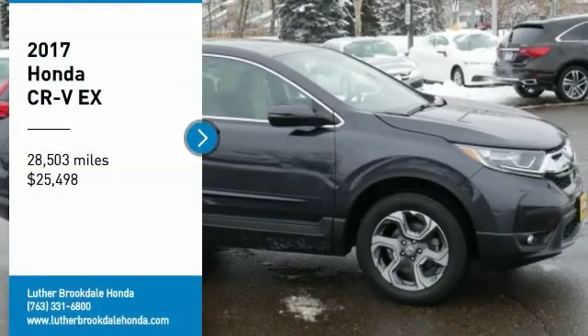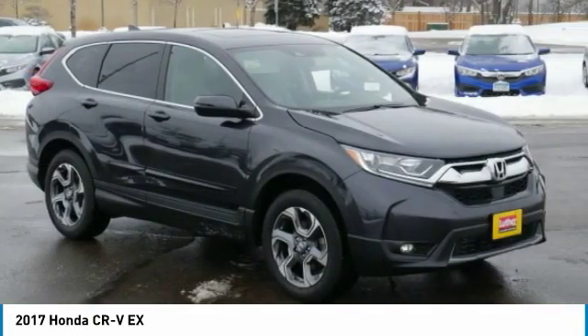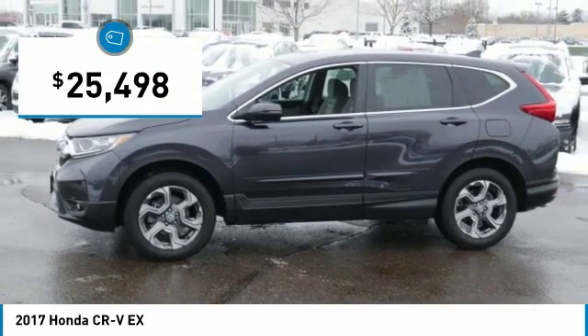Come test drive the 2017 CRV — a top recommended vehicle because of its car-like driving manners, good value, cool technology, and comfy interior, priced below $30,000.